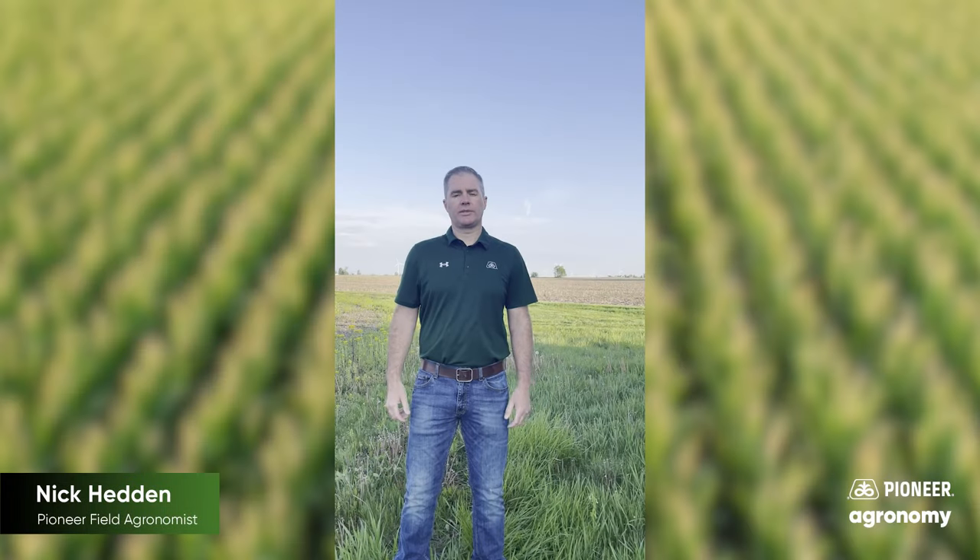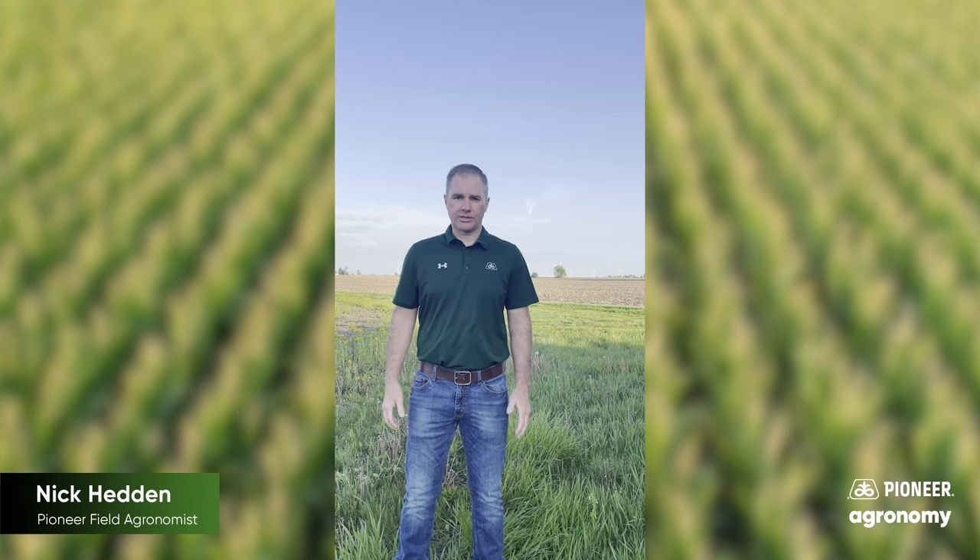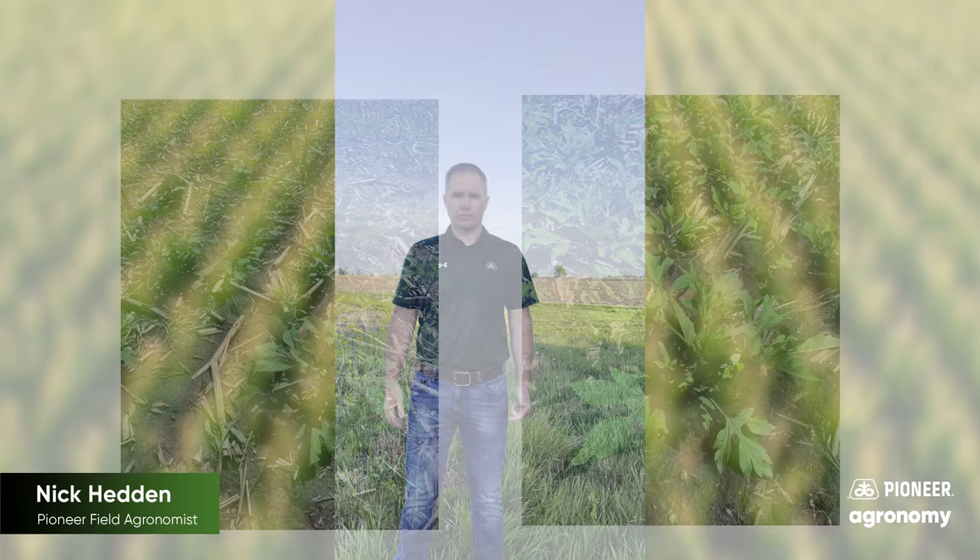Hi there, Nick Hedden, Pioneer Field Agronomist in West Central Indiana. There's no doubt 2024 has been off to a slower start than in years past. And as we wait on the sidelines for our fields to dry up and become fit again, the weeds will not wait for us. So today I want to talk about the start clean, stay clean concept that we've adapted over the years and go through a few different field scenarios that are going to present challenges whenever these fields do become fit again — and we can jump back in and either perform field work or spray a burndown to control what's out there.